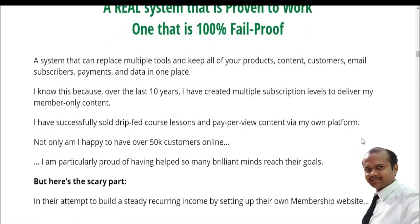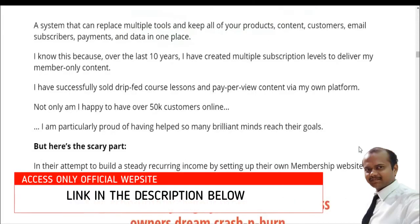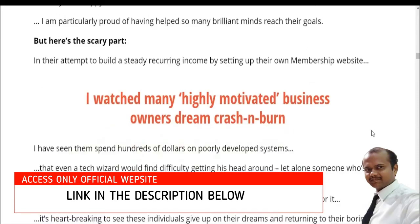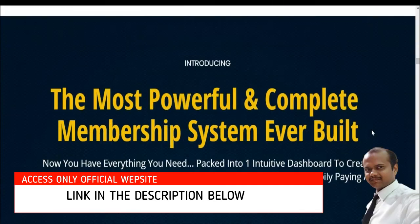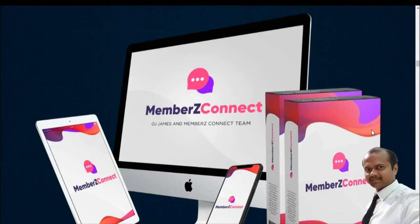Take your expertise online and create a members-only platform with a real system that is 100% foolproof. This system can replace multiple tools and keep your products, customers, email subscribers, payments, and data all in one place. Over the last 10 years the creator has built multiple subscription levels, successfully sold trip-wire courses and premium content, reached 50k customers online, and helped many business owners generate cash flow with this powerful complete membership system.